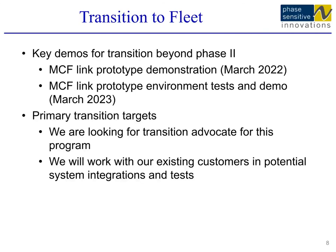Around 2023, we will test and demonstrate the multi-core fiber link prototype in a relevant environment. At that point, we are hoping to transition this technology to Navy, Marine, or avionic platforms for applications such as antenna remoting. We are also going to work with our existing customers in the Air Force and defense companies for potential transition.